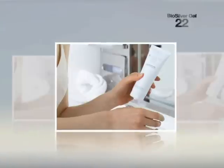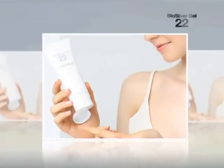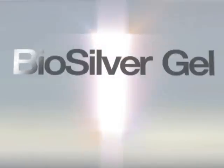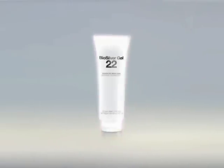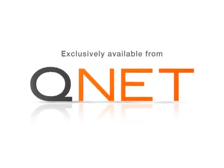BioSilver 22 Gel provides assurance that you can adequately and conveniently cleanse yourself and go about the day, without having to keep away from your favorite outdoor activities. Experience BioSilver 22 Gel, and experience an incredible cleansing result on your skin. Exclusively available from QNET.